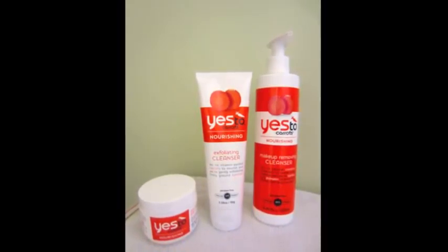A great place to start is the Yes to Carrots line. The makeup removing cleanser comes in a bottle with a pump. Normally I use face wipes before washing my face since I wear mascara and eyeliner, but I actually really enjoyed this product. The first time I used it I wasn't too sure, but I gave it another chance and I really liked it.